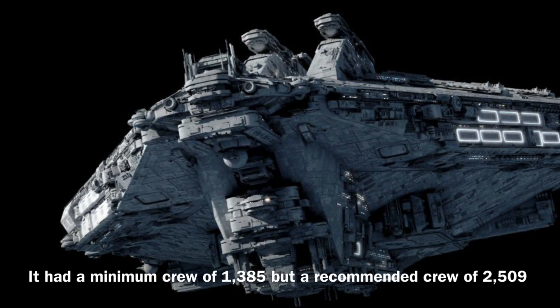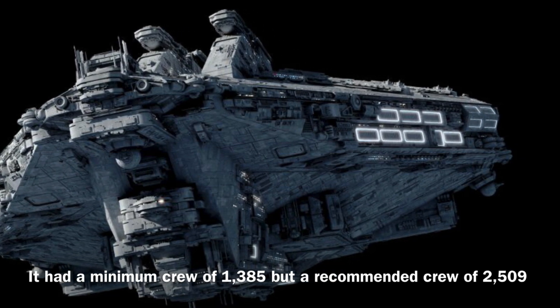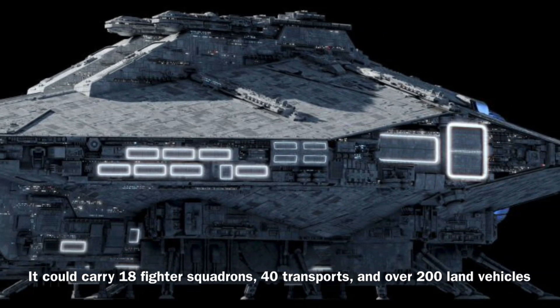The Consolidator could be operated by a minimum crew of 1,385, though it required a much larger crew of 2,509 in order to operate effectively. In addition, the vessel could carry 18 fighter squadrons, 40 transports, and over 200 land vehicles.